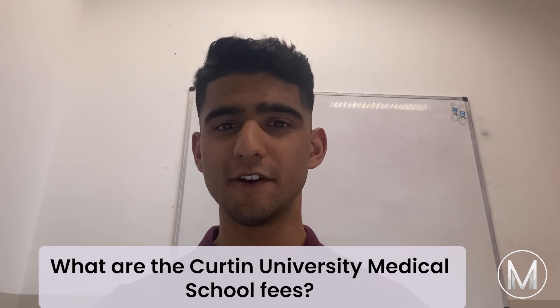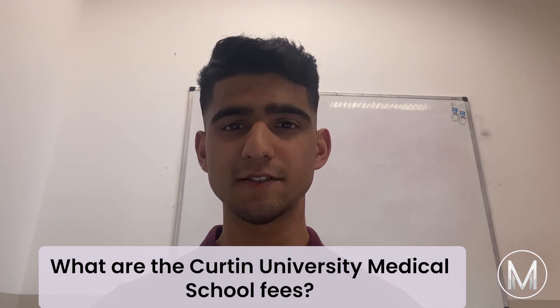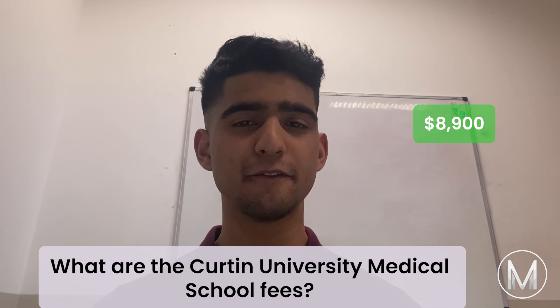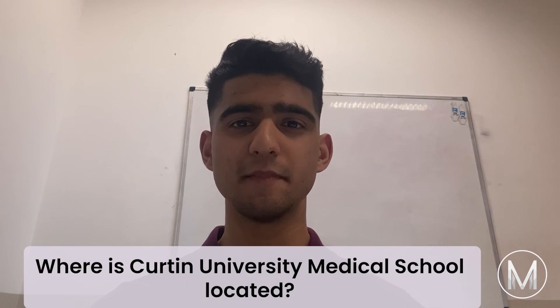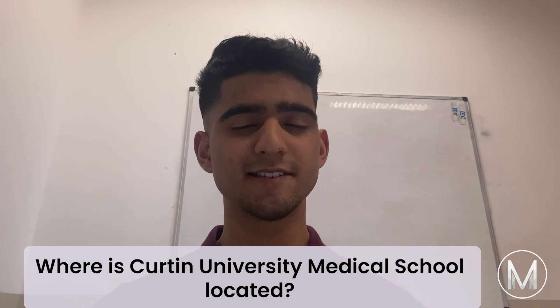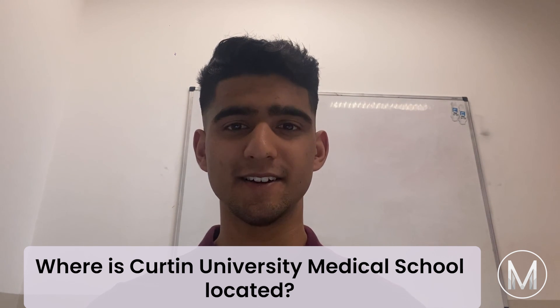The Curtin University Medical School fees for home students are $8,900, and will differ for international students. The main Curtin University campus is located around 6km south-east of Perth's central business district in Bentley, Western Australia.